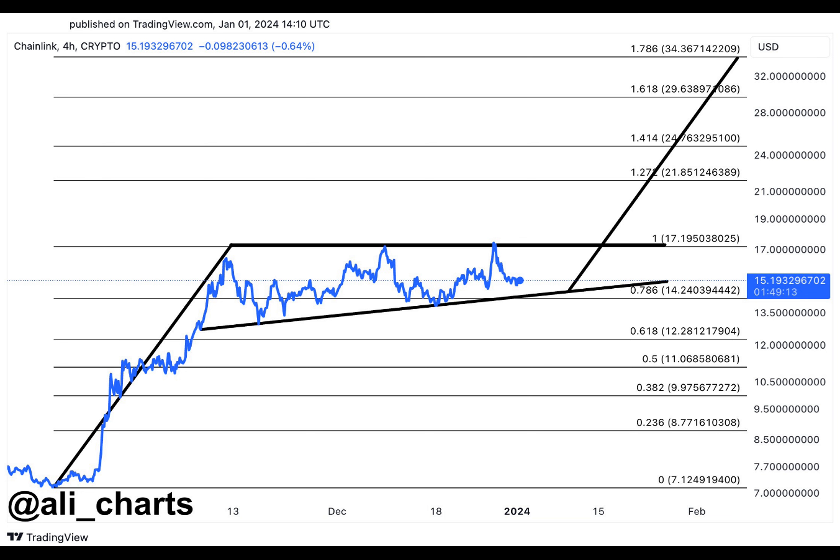Meanwhile, Lark Davis, another popular crypto analyst, has a more bullish forecast for Chainlink. He said the coin will soon witness a significant surge and shock the crypto world. Davis indicated that the Chainlink network had a promising future, and revealed that he holds a sizable portion of Link, despite acknowledging the inherent dangers associated with cryptocurrency investing. According to the analyst, Chainlink's alliances and technology continue to cause it to be undervalued.